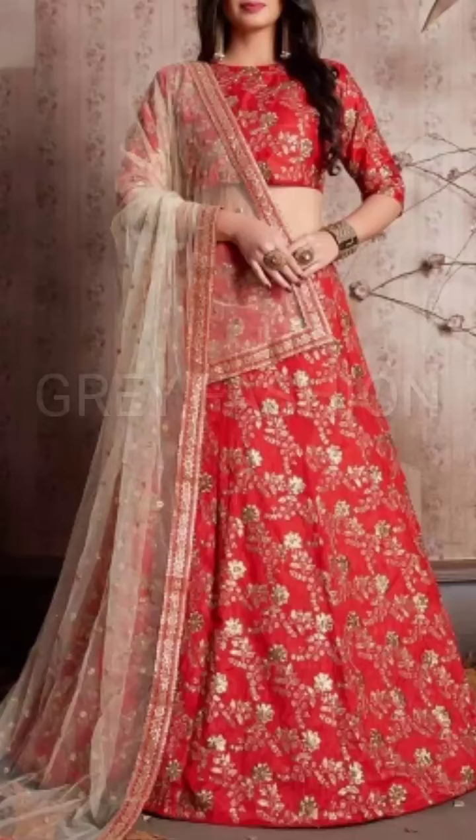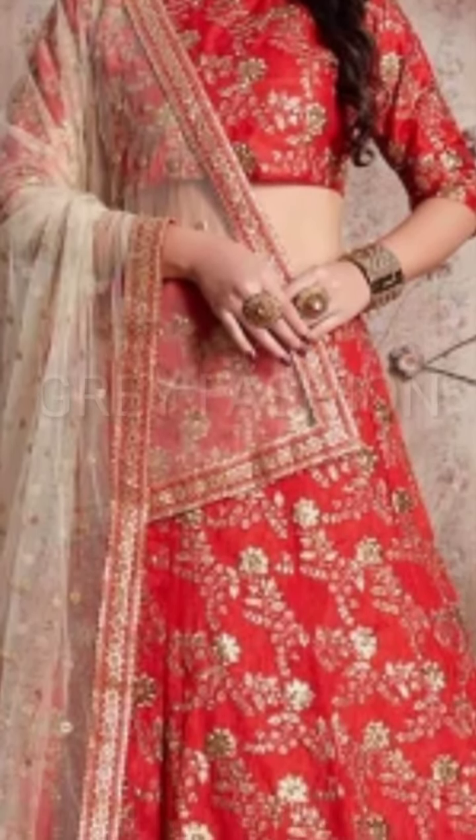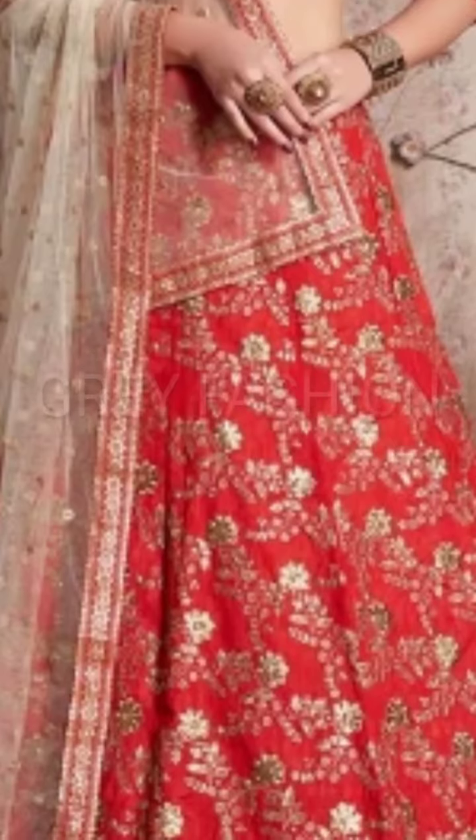Hello viewers, how are you all? I hope you will be fine today. Welcome to my YouTube channel Grey Fashion. Today in this video we are talking about art silk embroidery designer collections.